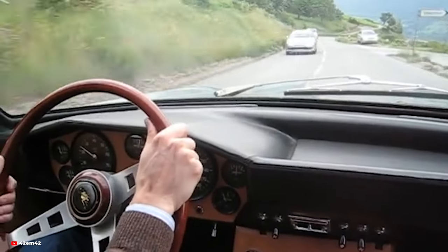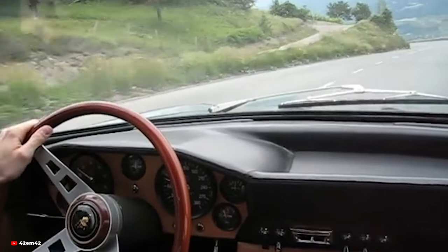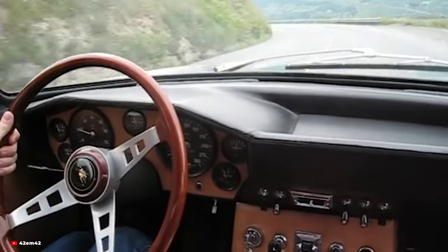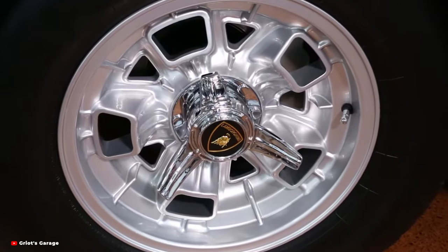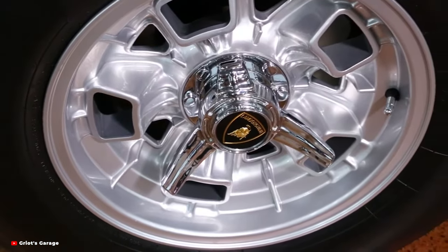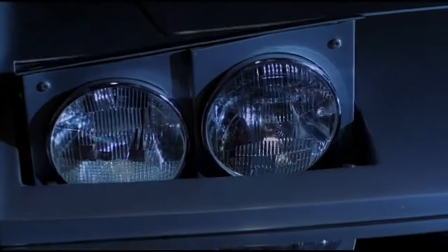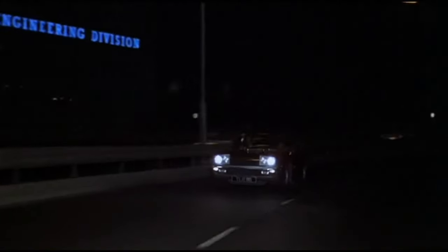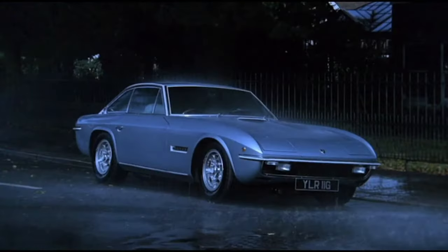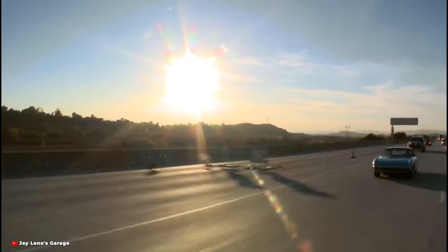As we conclude our journey through the history of the Lamborghini Islero, we are left with a profound appreciation for this timeless masterpiece of automotive engineering and design. From its striking exterior styling to its exhilarating performance, the Islero represents the pinnacle of Italian craftsmanship and innovation. Let us celebrate its legacy and honour the visionaries, engineers, and craftsmen who brought this magnificent machine to life, may its spirit continue to inspire future generations of automotive enthusiasts.